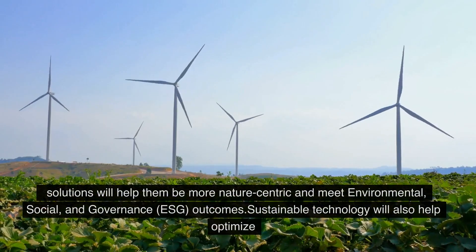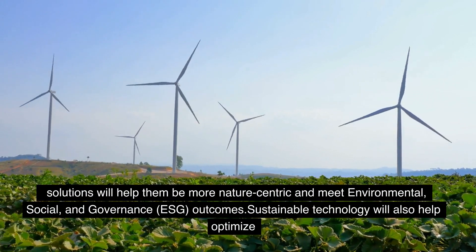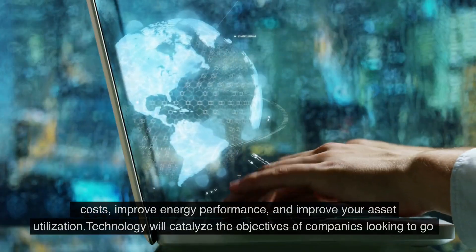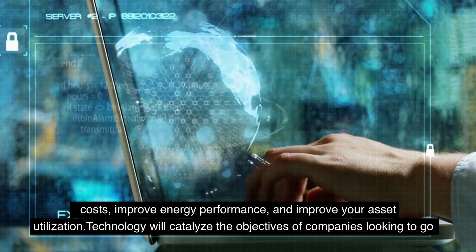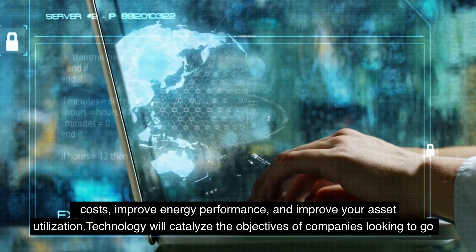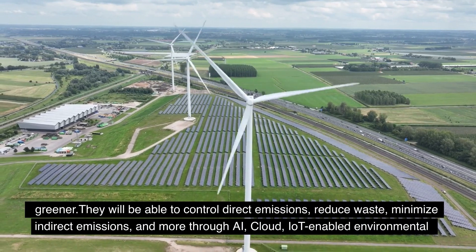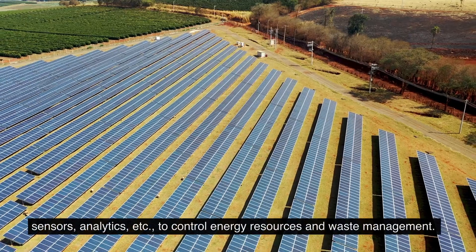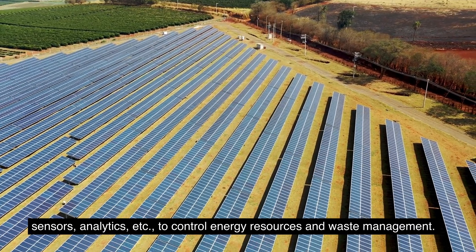These cutting-edge solutions will help organizations be more nature-centric and meet environmental, social, and governance (ESG) outcomes. Sustainable technology will also help optimize costs, improve energy performance, and improve asset utilization. Technology will catalyze the objectives of companies looking to go greener — controlling direct emissions, reducing waste, minimizing indirect emissions, and more through AI, cloud, IoT-enabled environmental sensors, and analytics to control energy resources and waste management.